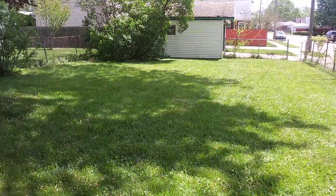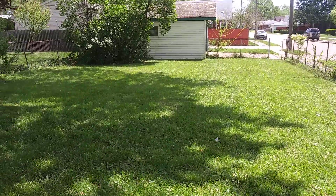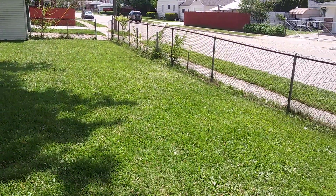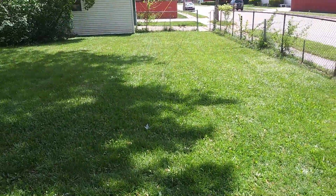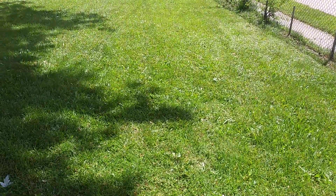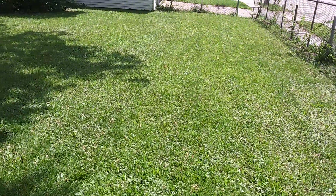Apologies for the wind noise — it's windy today. This is a change of scenery; this isn't the trailer park. Found a new place. Finally getting out of there — 10 years of that place was enough, too many issues I'm not going to list.